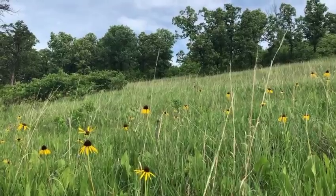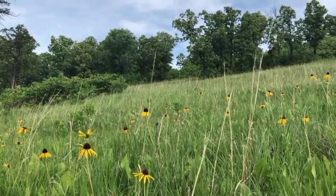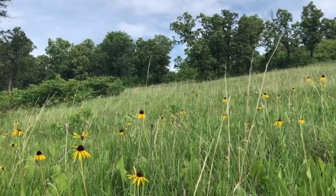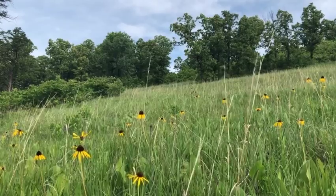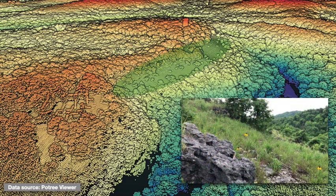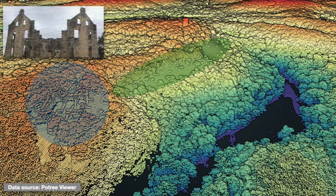Many factors affect where glades occur at Hahatonka and elsewhere. We'll explore some of these with LIDAR maps, which are generated by laser-based detection of both terrain and vegetation features. Here you can clearly see a glade showing up as a treeless belt running along the hillside over the spring branch valley below. Also note that the LIDAR data clearly show the ruins of Hahatonka's historic castle and water tower.